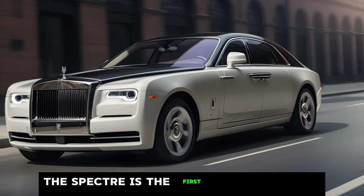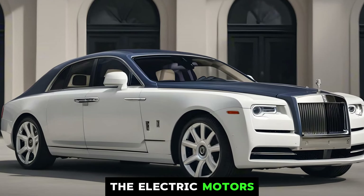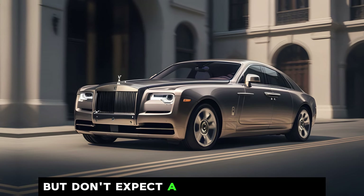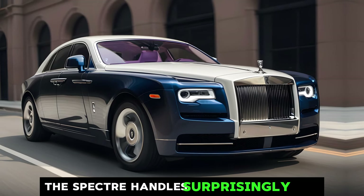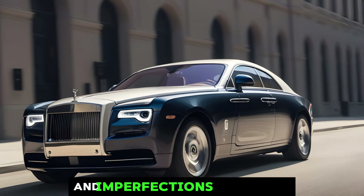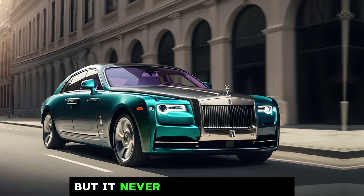The Spectre is the first fully electric Rolls-Royce, and it packs a serious punch. The electric motors produce a staggering amount of power, and the Spectre can accelerate from 0 to 60 MPH in just a few seconds. But don't expect a harsh or jerky ride — the Spectre is all about effortless performance. It handles surprisingly well for such a large car. The suspension soaks up bumps and imperfections in the road, and the steering is precise and responsive. You can still feel the weight of the car, but it never feels cumbersome.